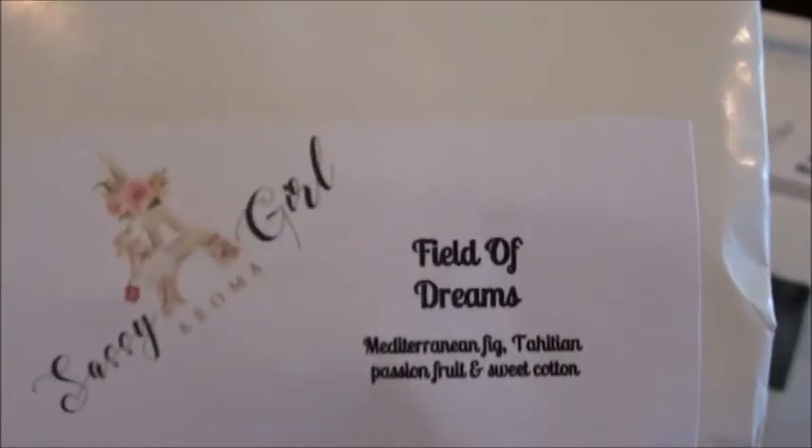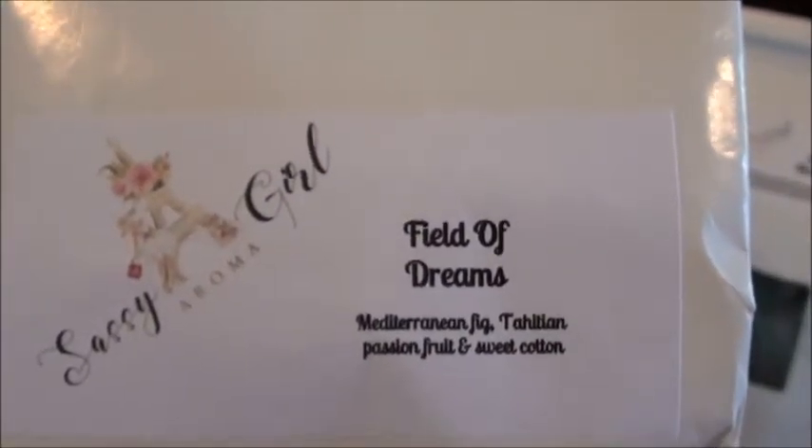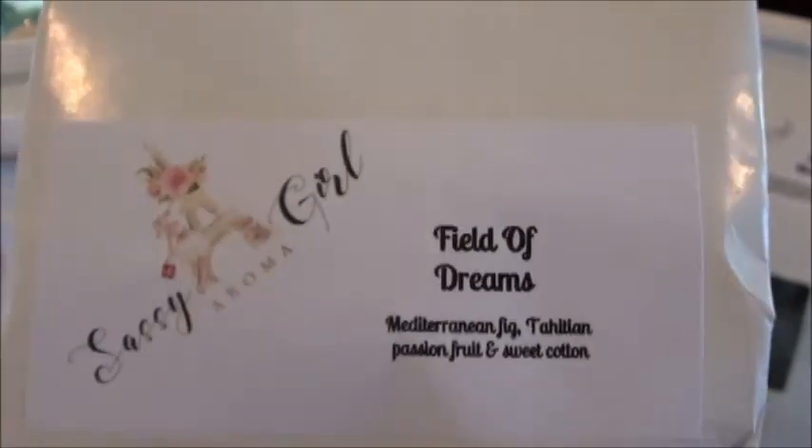Field of Dreams has Mediterranean fig, Tahitian passion fruit, and sweet cotton — and cotton got me. I love clean cotton scents and the Mediterranean fig pulled me in too. She just does the prettiest color combinations. This one is very fruity but clean. I can smell that cotton — that's really pretty. I think I'm smelling a fig but it's different than any other fig I've ever had. I said I was going to make samplers and now I don't know if I can get rid of any of these.